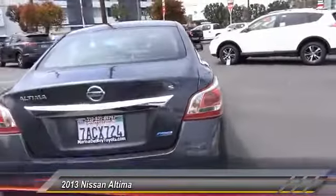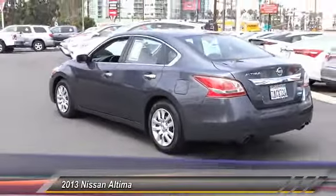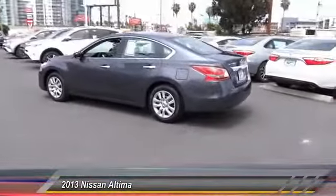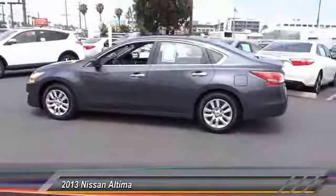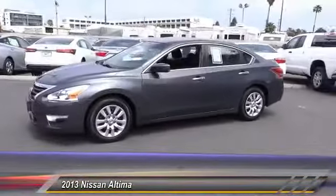Six standard airbags and over 5,000 quality and performance tests, and you'll see the Nissan Altima is made to drive and built to last, and is priced below $15,000. This vehicle has less than 50,000 miles.